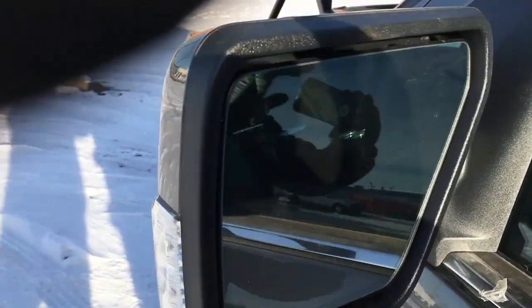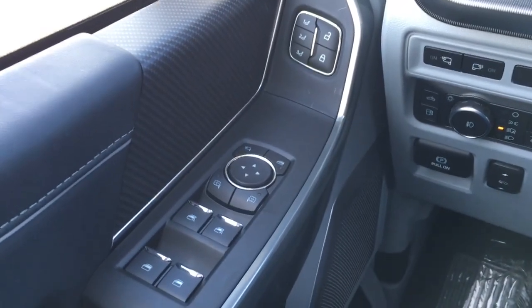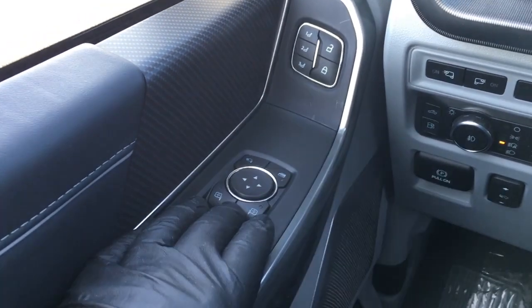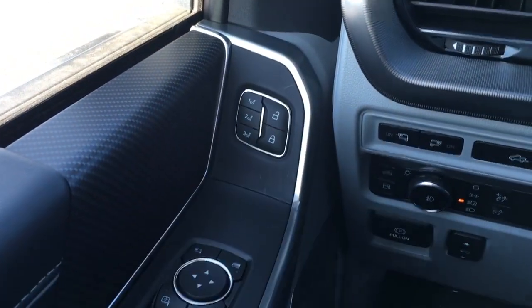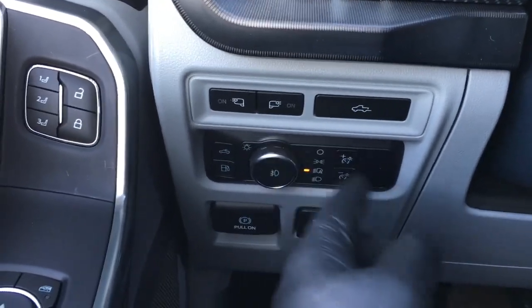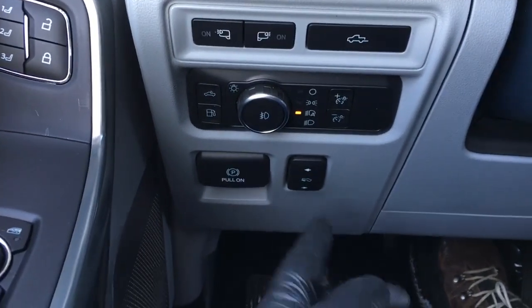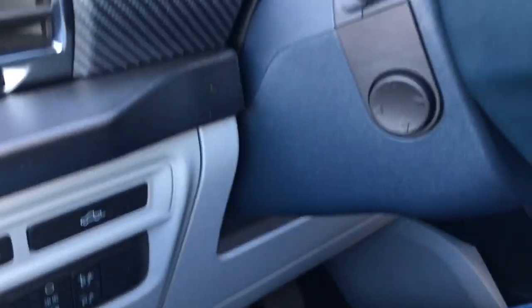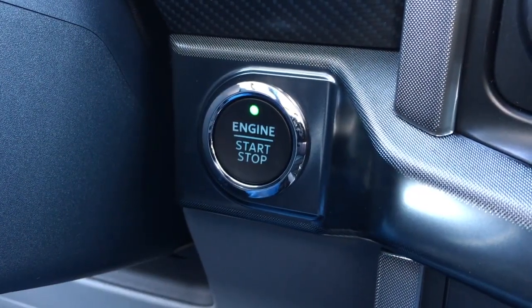It also has an auto-dimming inside mirror, spotlights, blind spot information system, and remote keyless entry. In the driver door we have window and mirror controls, power fold-away mirrors, window locks, door locks, and memory set buttons for your seating. Up front there are lighting controls for your LED side mirror spotlights and a remote release tailgate.